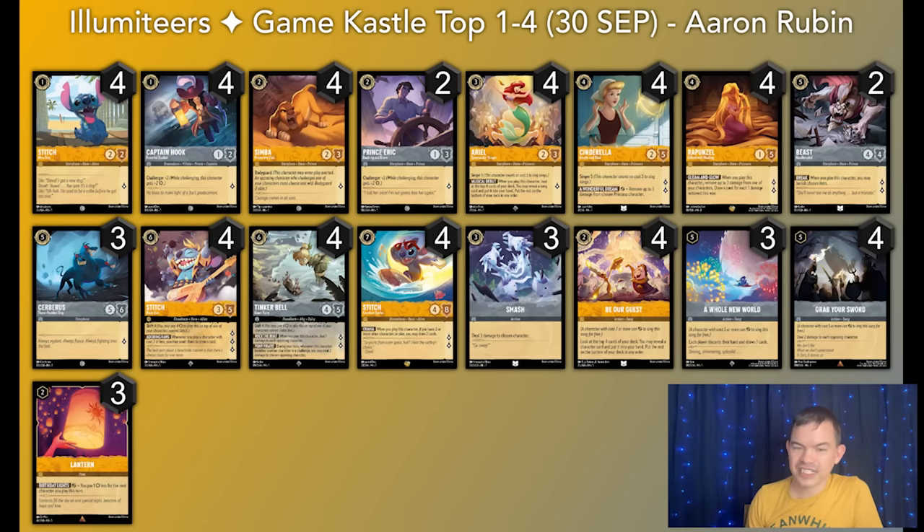Moving on to the top four, we have Aaron Rubin's Steel Song list. This is the second Amber Steel deck we've seen in the top eight, but it's very different from Ivan's list. This is one of the reasons Amber Steel is really popular right now — it plays very differently depending on the build. Ivan's deck did not run Lanterns or A Whole New World, and this one does. Although we see a lot of Amber Steel decks in the top eight, oftentimes they're very different decks. There are some consistencies — Rapunzel's, Grab Your Swords, Ariel Singer, Big Tink — but beyond that, a lot of other pieces rotate around.